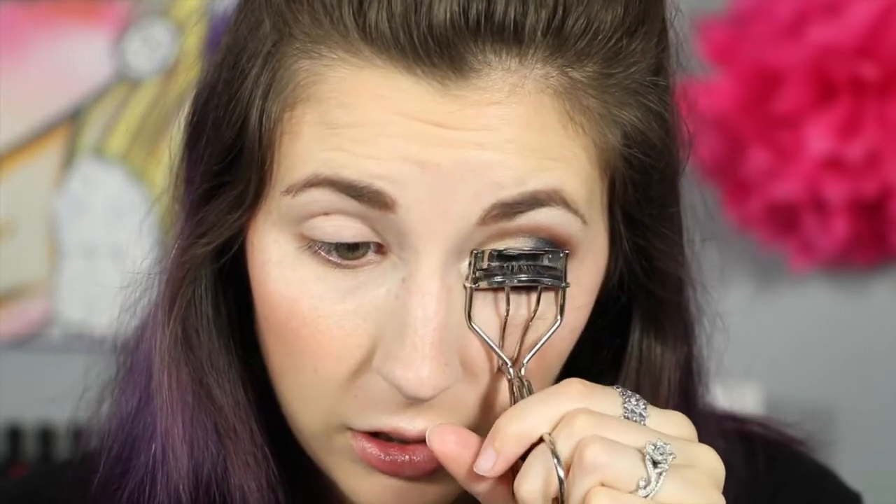That's pretty much it with shadow. Now I'm just going to take my e.l.f. eyelash curler and curl my lashes — try not to get your hair stuck in it! And I'm taking Kat Von D tattoo liner and the Tarte Light Camera Lashes, applying eyeliner to the top lash line and then mascara to both the top and bottom lashes.